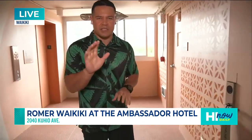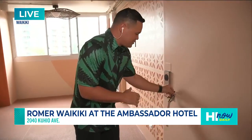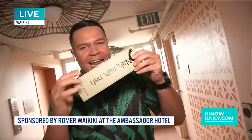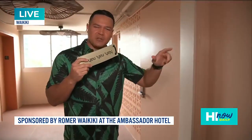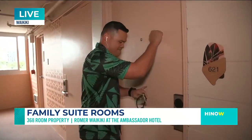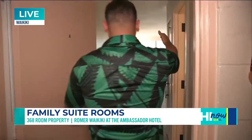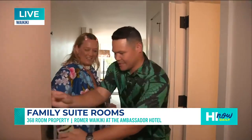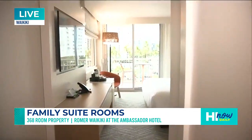Now we came upstairs because we want to check out these family suites. There are all kinds of cool local touches here at the hotel — like the 'please don't disturb, we're cruising' door sign. We've come to the family suite to catch up with the mayor of the block, our friend Ramona, who's right inside. Aloha! Come on in, great to see you! Welcome to Romer.